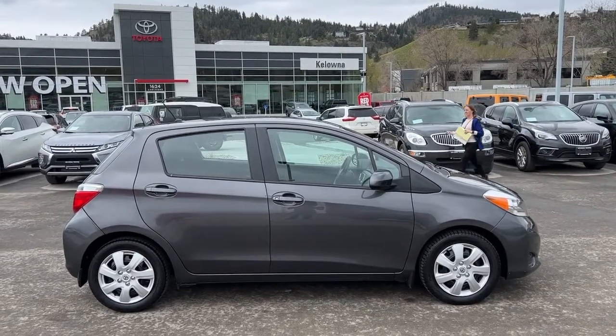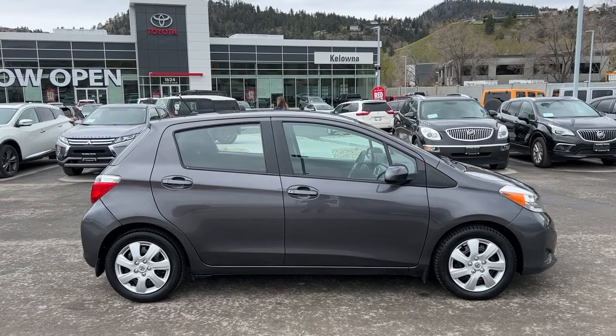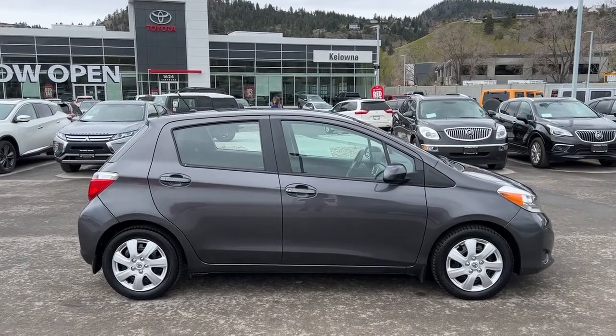Welcome to a video walk around from Kelowna Toyota. We are located at our building at 1624 Cary Road in beautiful Kelowna BC, right here in the heart of the Okanagan.